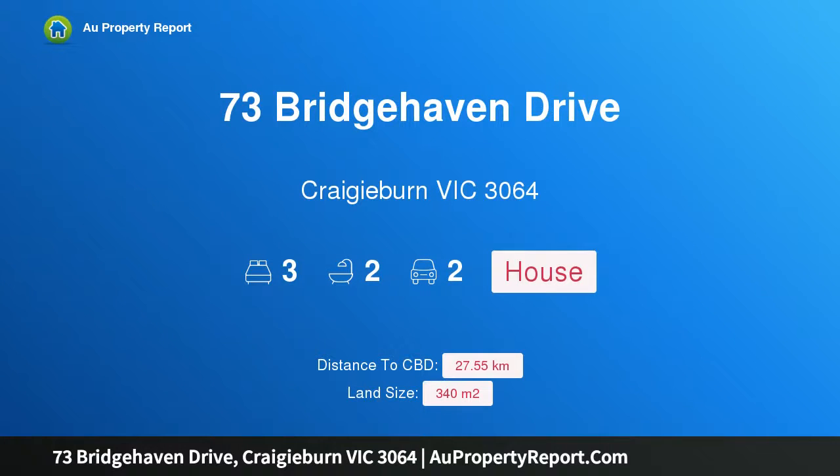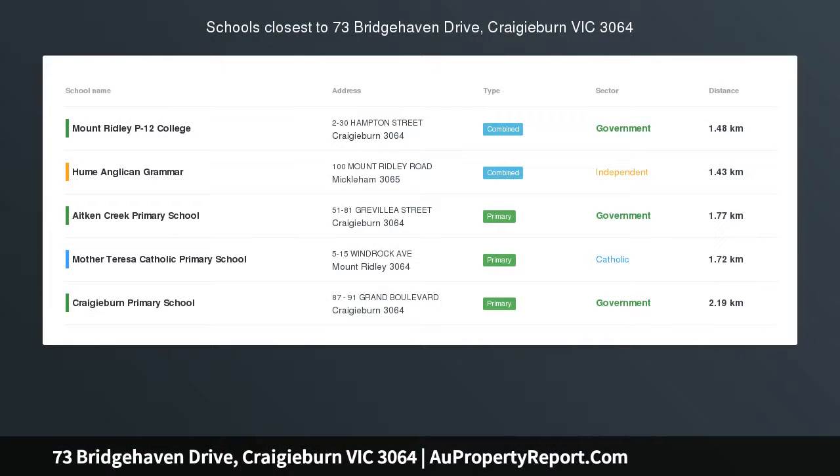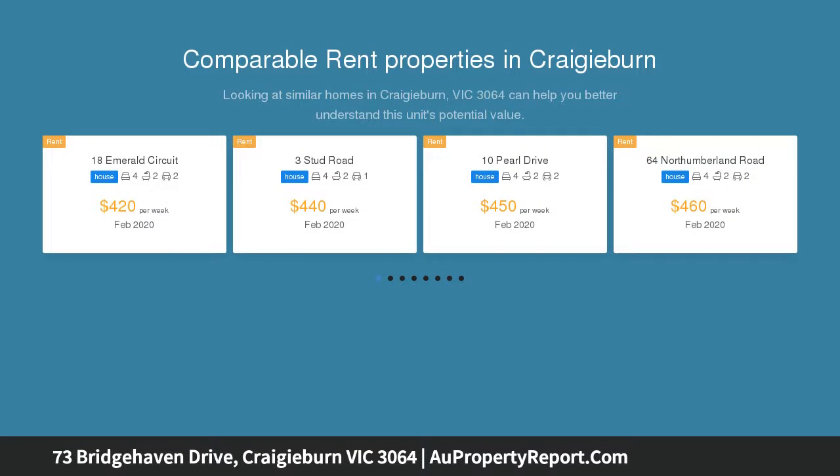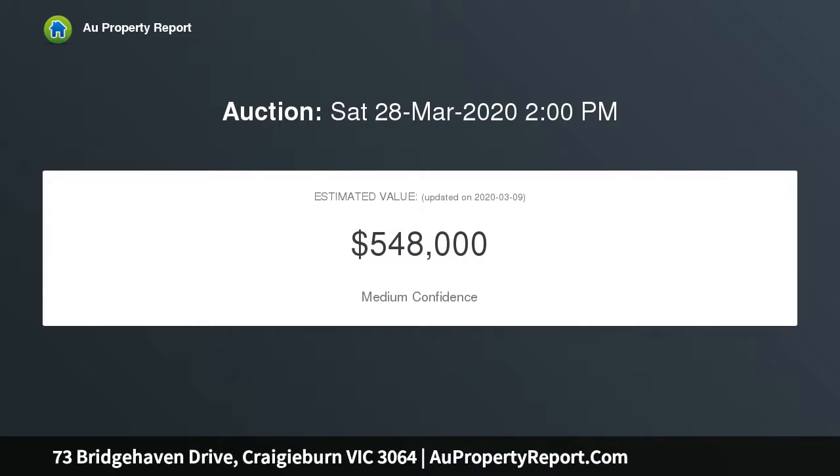Hi, I am glad to introduce property 73 Bridgehaven Drive, Craigieburn Victoria 3064 — private and supremely stylish. This super low maintenance designer home showcases crisp contemporary decor and seamless indoor-outdoor spaces that will make you swoon. A total dream for busy professionals and downsizers, this home is private and just moments from Highlands shopping center and regular bus service.